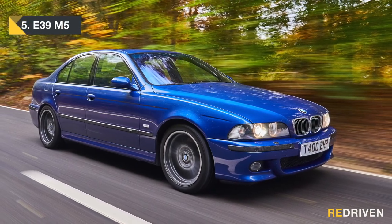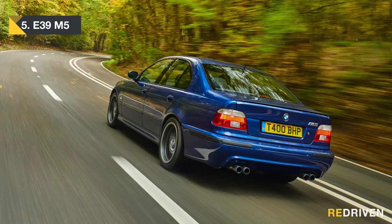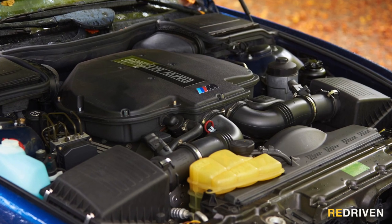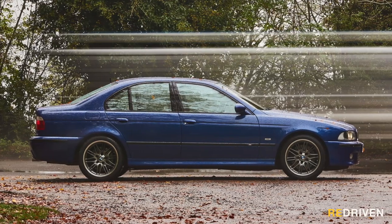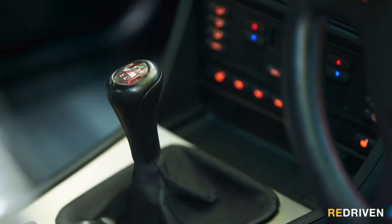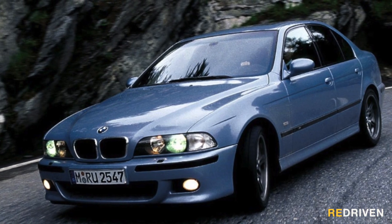The E39 is often considered to be one of the very best M5s of all time, and therefore one of the very best sports sedans of all time. Packing a near 400 horsepower, 4.9 litre V8 into a beautifully balanced chassis, wrapped in a masculine yet understated body shell, delivering its thrust via a rear-wheel drive six-speed transmission creates one hell of a recipe. The result is a 0 to 100 time of under 5 seconds while looking all suave and sophisticated — and it sounds bloody awesome too.